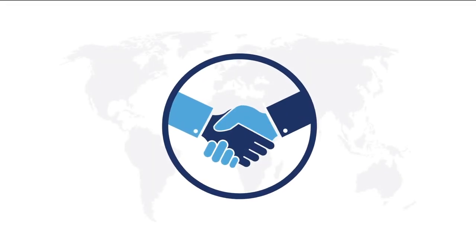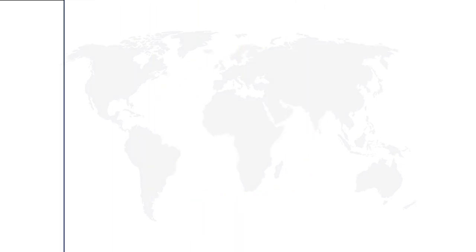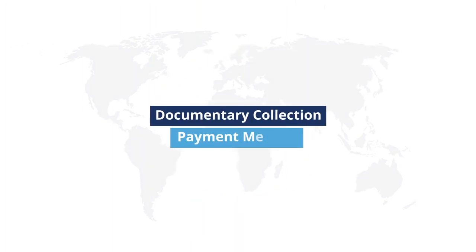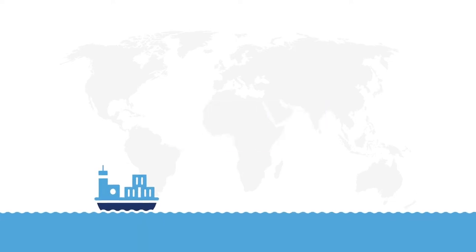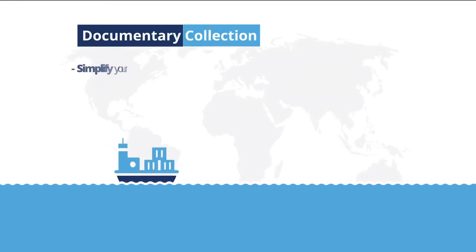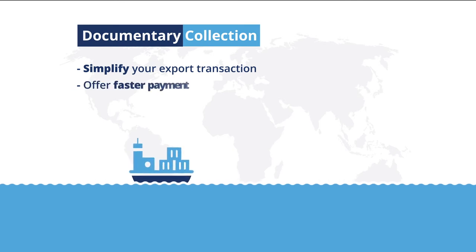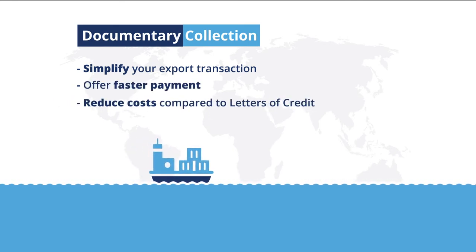Once you have established and maintained a trade relationship with a trusted foreign buyer, you may consider using the Documentary Collection Payment Method for your next export transaction. Used for merchandise and commodity exports, the Documentary Collection Payment Method can simplify your export transaction, offer faster payment, and reduce costs compared to letters of credit.